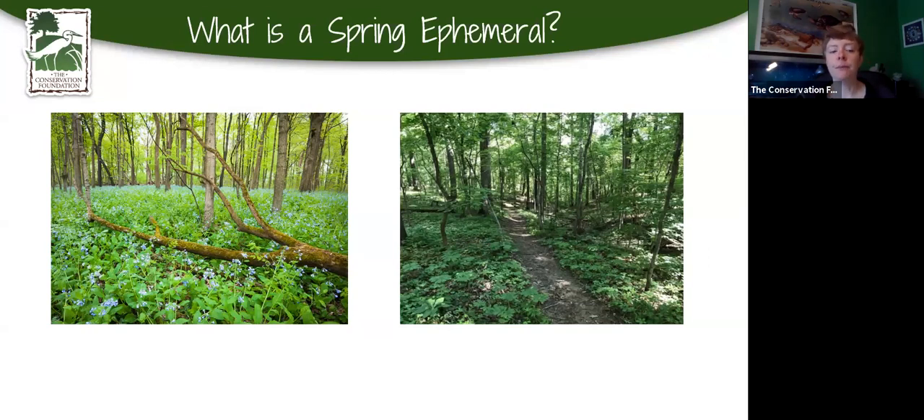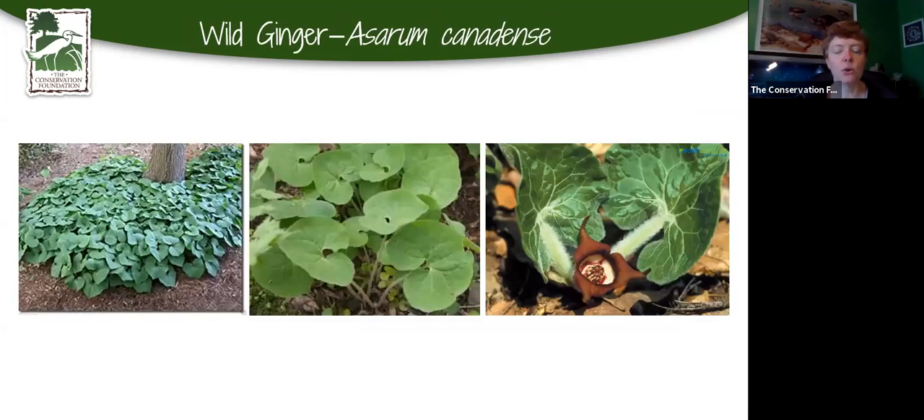You have a very narrow window in the spring to enjoy these plants. Some stay green throughout the summer; some completely die back. This is that window — if you have a chance to get out in the woods, these are some of the things you might be seeing right now. I have Virginia bluebells in my yard, which are coming up now, just starting to flower.